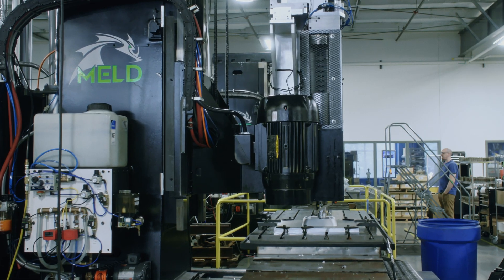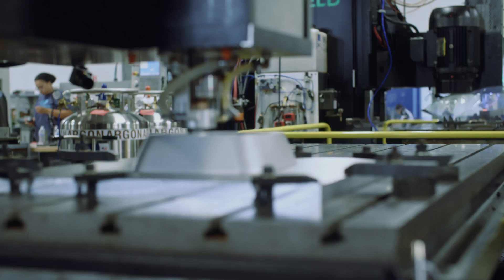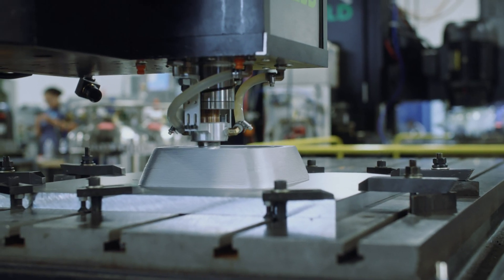Large-scale means we're printing parts typically at a meter scale or larger. That starts to reset the frame as to what kind of parts we're talking about — they're not parts you hold in your hand. They're parts that make your machines, your ships, your tanks, your vehicles, whatever they may be.